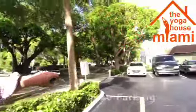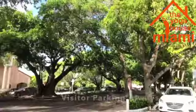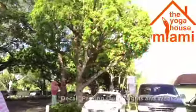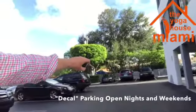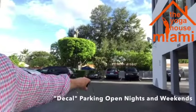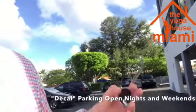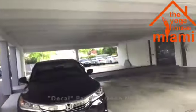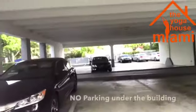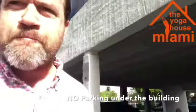There's visitor parking here where the white car and this van are, and that's open all the time. Then nights and weekends there's decal parking like where that Suburban is — that's open after office hours for night classes and weekend classes. We can never park underneath the building in reserved parking, but there's plenty of free parking when we have classes.